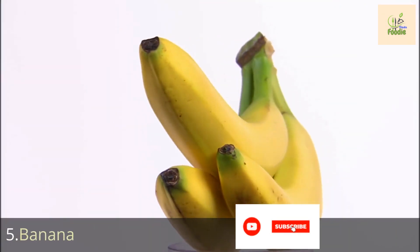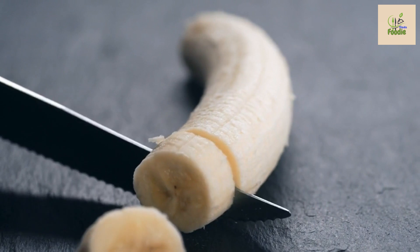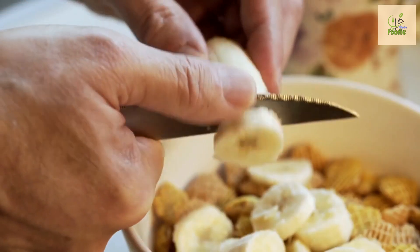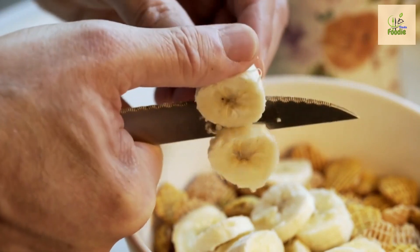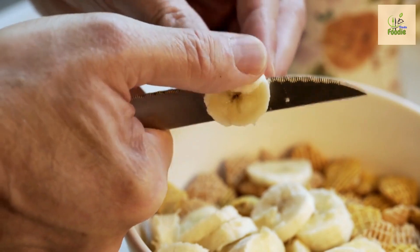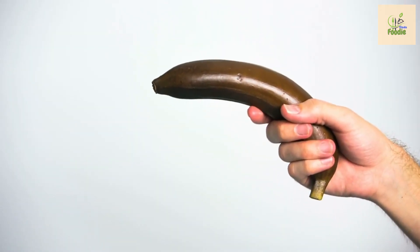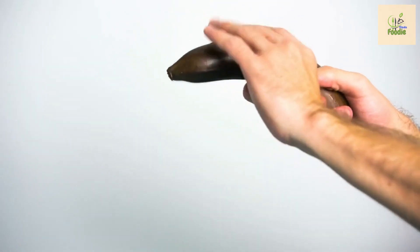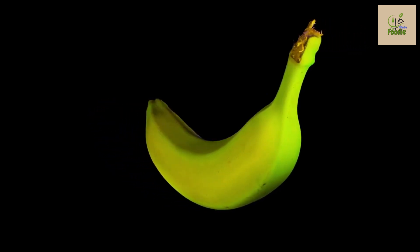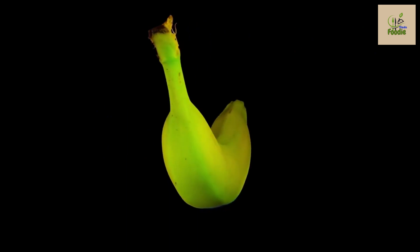Number five: banana. Last but not least, we have the widely popular and convenient fruit, bananas. Bananas are rich in potassium and other essential nutrients, but they are also known for their high sugar content. However, the ripeness of the banana plays a crucial role — opting for less ripe bananas can help manage the blood sugar impact while still reaping the benefits of this nutritious fruit.